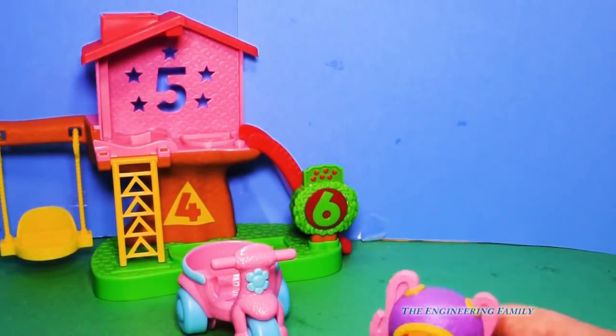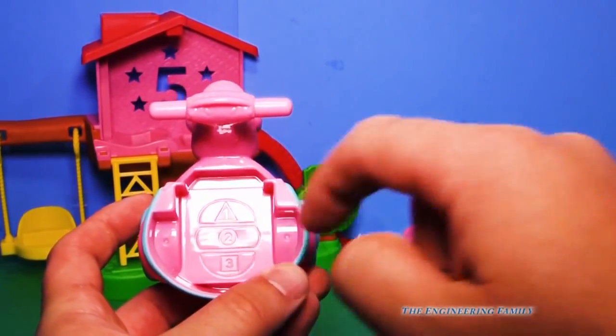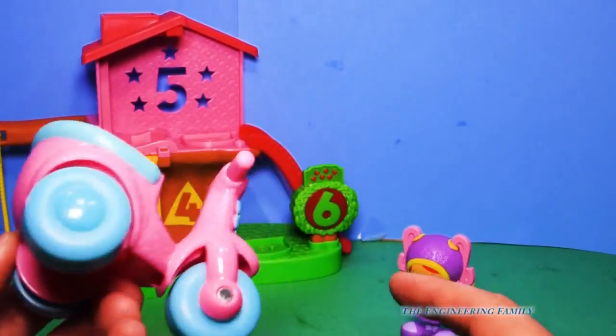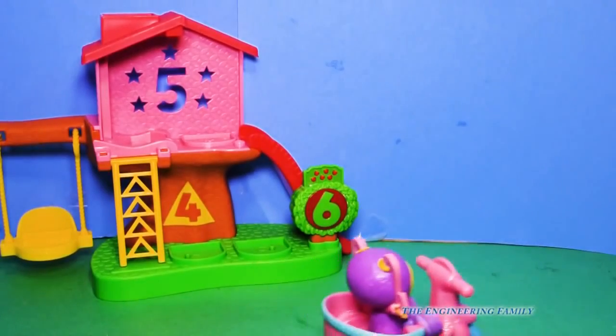Speaking of patterns, what kind of patterns are in the car? You know what I see? I see a triangle with a one, a circle with a two, and then on the bottom it's a square with a three. And look, there's a flower pattern all over the Umie Scooter. And then Umie Millie can go on the Umie Scooter and off she goes.